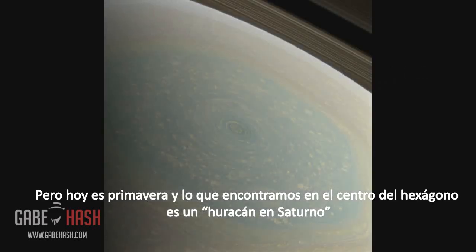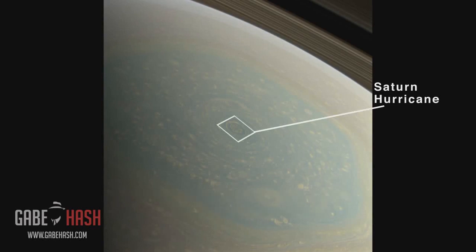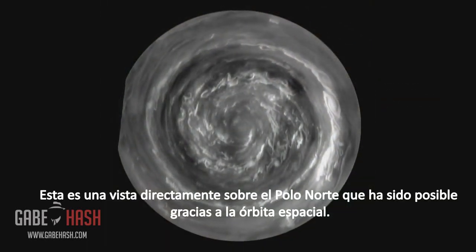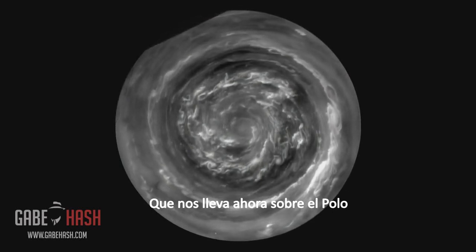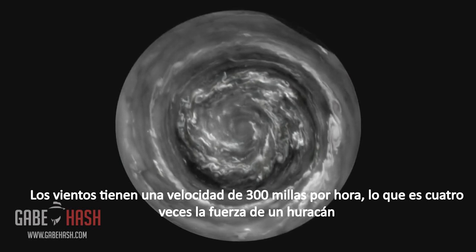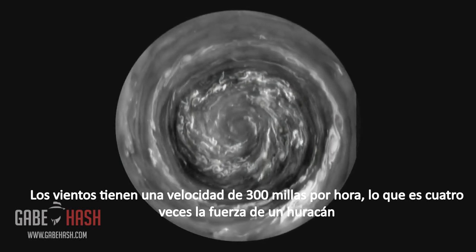But now it's spring, and what we've found at the center of the hexagon is a Saturn hurricane. This is a view from directly over the North Pole, which is made possible by the orbit of the spacecraft, which is now taking us over the poles. The winds are flowing at 300 miles an hour, which is four times hurricane force.